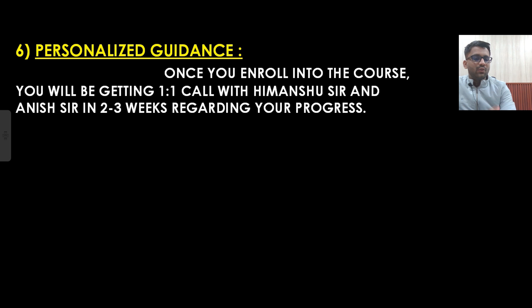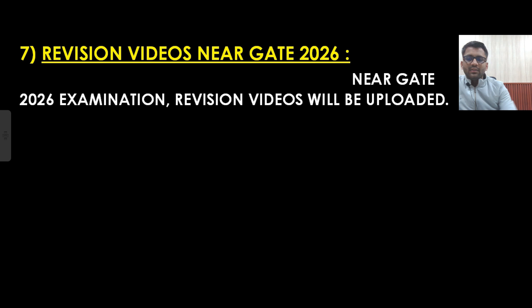So that one-to-one guidance will also be there. You can ask any kind of doubts to Anish Sir and to me. Near the GATE 2026 examination, we will also be having revision videos uploaded so that you get comfortable with your subjects. As of now these videos are not uploaded, but near GATE 2026 examination they will be uploaded.